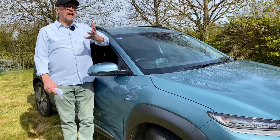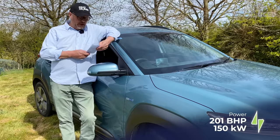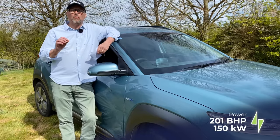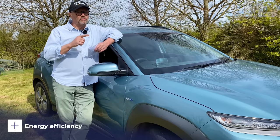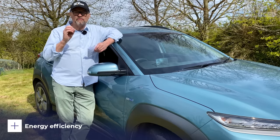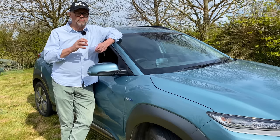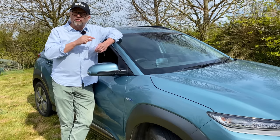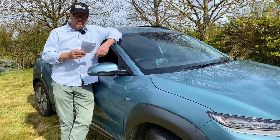According to EV database — and this is where I might slightly dispute this with them — they're saying it's 260 watt-hours per mile as the average energy consumption. Because that's the really critical thing about this car: the energy efficiency of this vehicle is truly remarkable. It was really the first one where we noticed, oh my God, this uses less electricity than other electric cars. It's really, really noticeable.